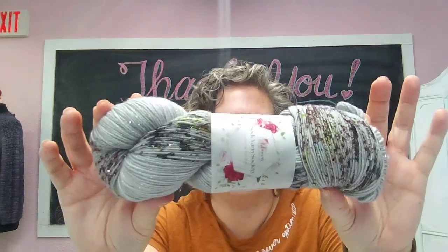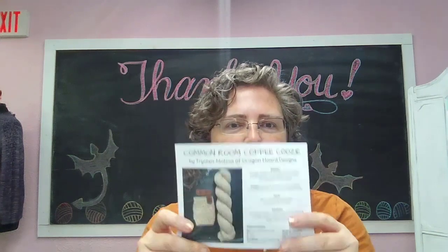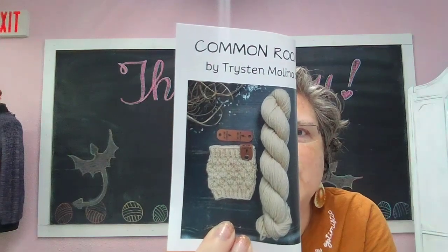This one is all about the tea. So this month's box is called Spill the Royal Tea. Here is the yarn — even the tag is fancy and holographic. This is of course on yummy sparkle base, so soft. And it comes with a pattern from Tristan of Dragon Board Designs for her coffee koozie.